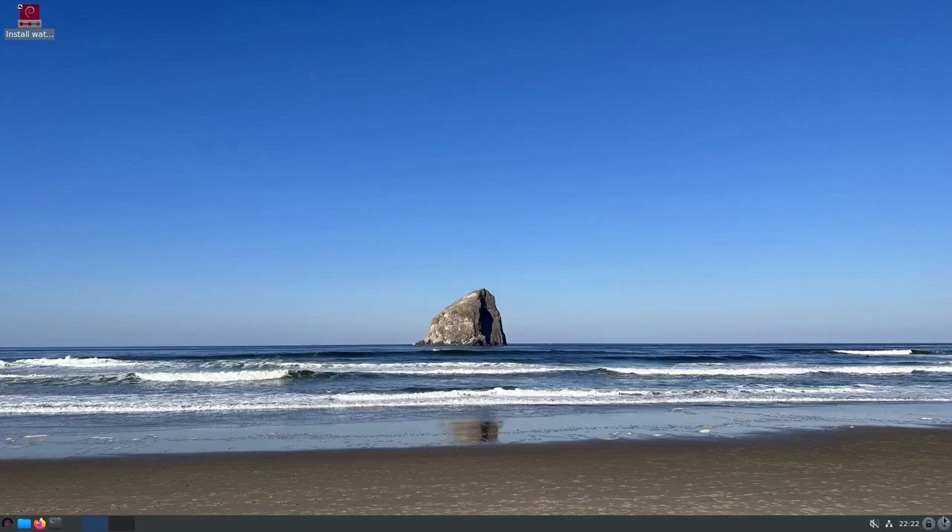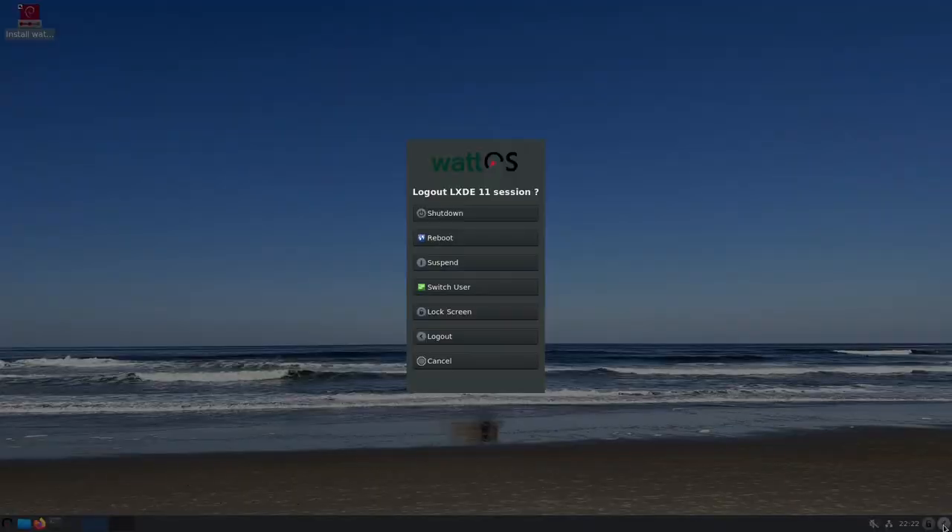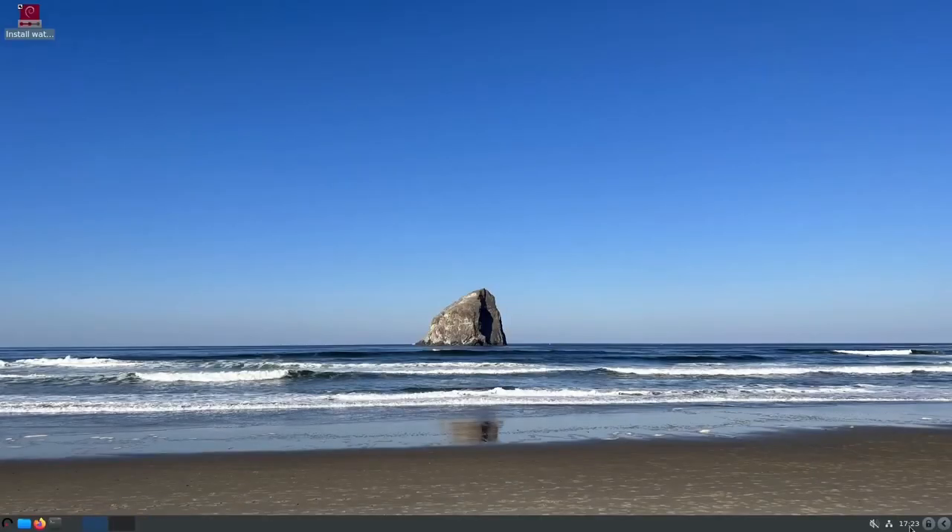Coming down to the bottom, you've got a little arrow. Click on it and it brings up shutdown, reboot, suspend, switch user, lock screen, log out, or cancel. And then you've got the time right here.